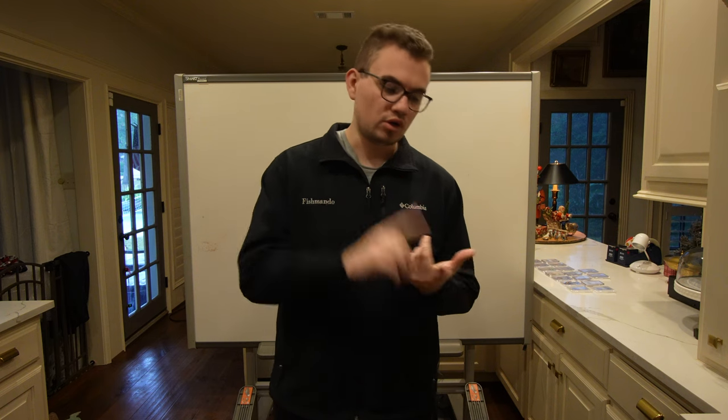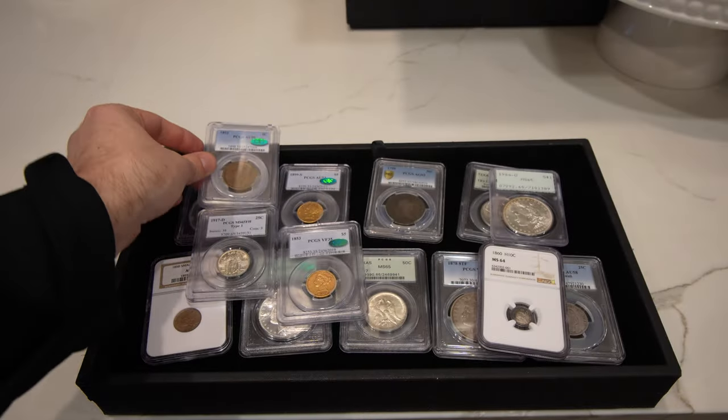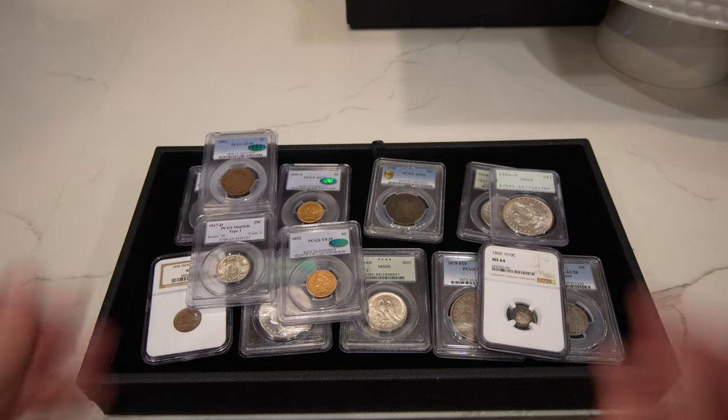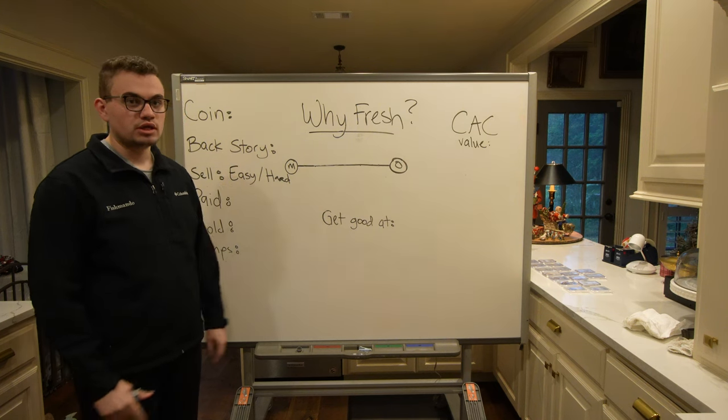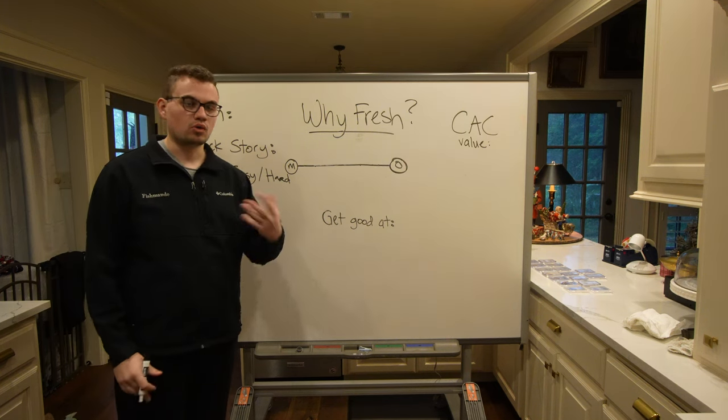We're going to take a few minutes today to show you exactly what we're talking about on the whiteboard. We're going to talk about the road of a stale coin and the road of a fresh coin, and why there's exceeding value in a fresh coin over a stale coin. If you guys enjoy videos like this, make sure to leave a like. We're also going to be showing you guys all the new purchases we got in recently at the end of this video. So the question we're answering today is: why does fresh mean anything to you as a coin dealer or coin collector?